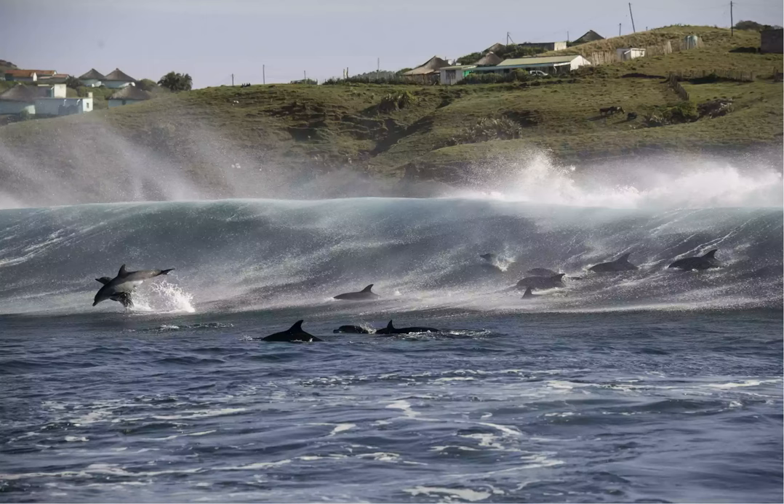As long as you're on the coast in South Africa, you have a good chance of spotting dolphins. Keep an eye out for more elusive dolphin species as well, including the long-beaked common dolphin, synonymous with the sardine run, and the endangered Indian Ocean humpback dolphin.